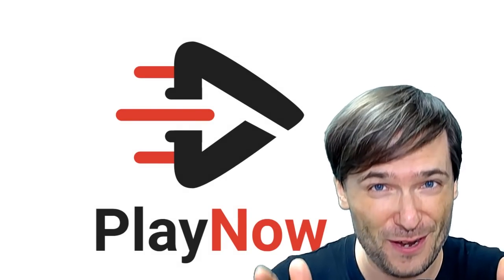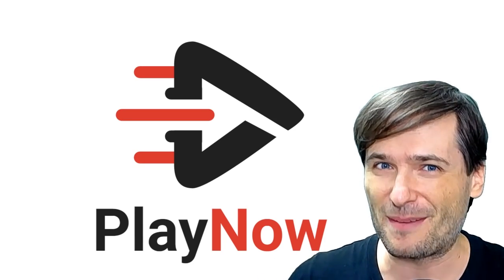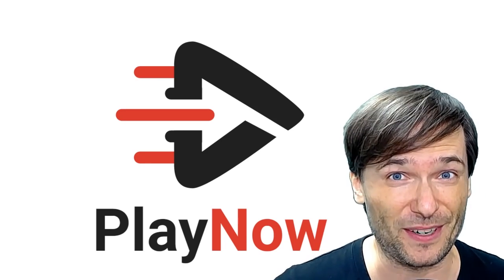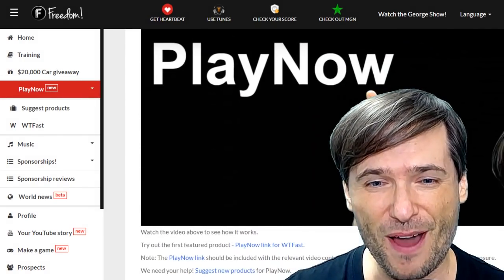PlayNow is alive for you, Freedom Family. We launch today with our first product. It's a new revenue stream to help you make more money by creating product reviews. Let's see how it works. In your Shiny Freedom Dashboard, there is a new PlayNow link. Click it to learn all about the product.